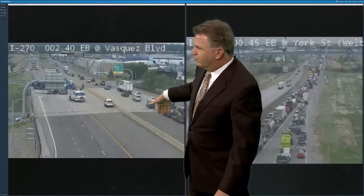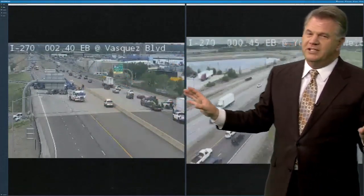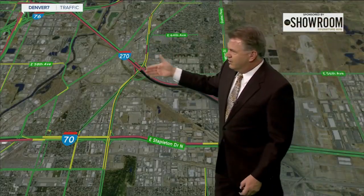Here's where the closure point is. Westbound is open — it's eastbound that's closed down. So don't get on 270. By all means, please don't. This is the area that's closed down.